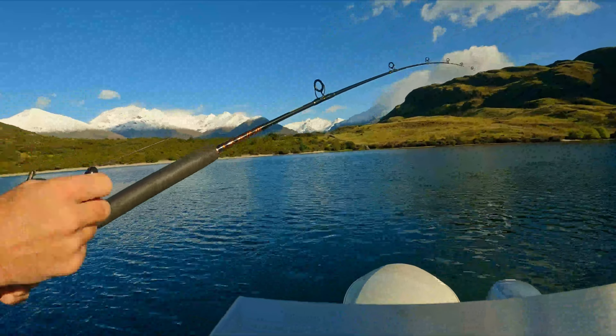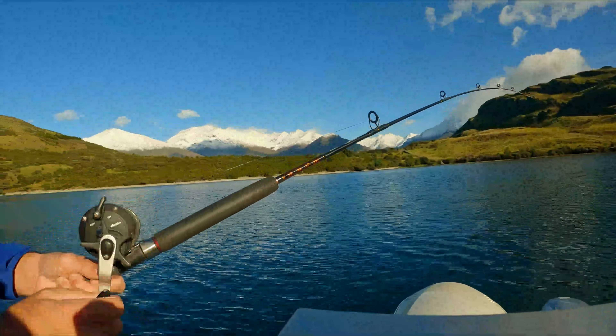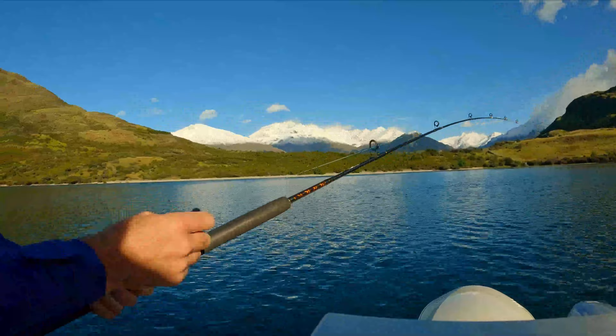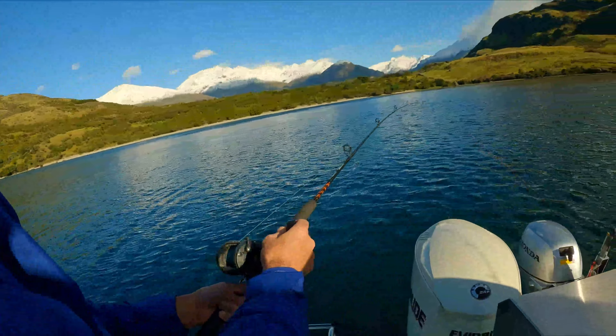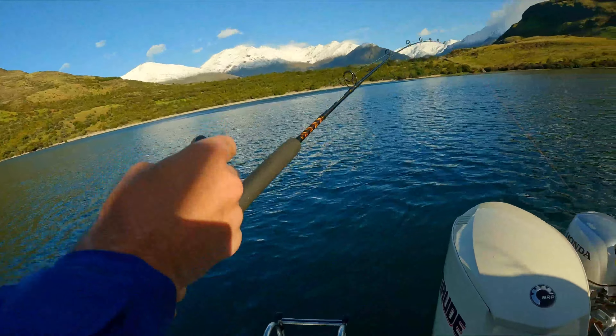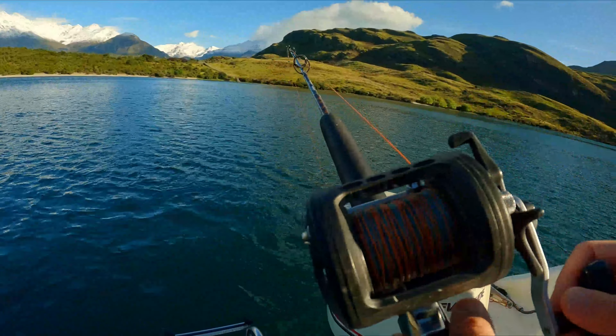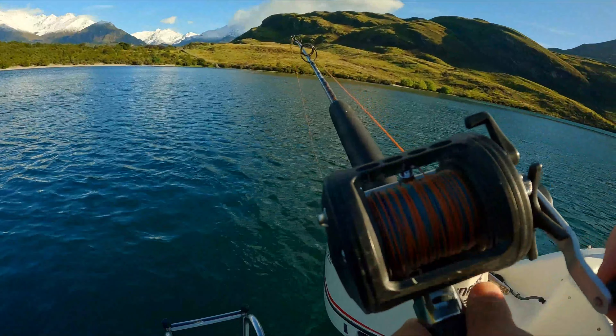If you haven't noticed already, all of these clips are sped up. This is because we have to reel very slowly because trout have very soft mouths. So if you reel too fast, you can end up ripping the hook out of the fish, thereby losing the fish. This is the fourth or fifth fish of the trip, and you would have to be crazy to tell me that this next camera shot is not incredible.